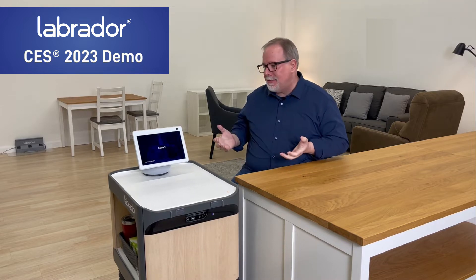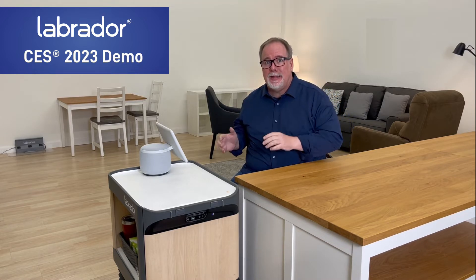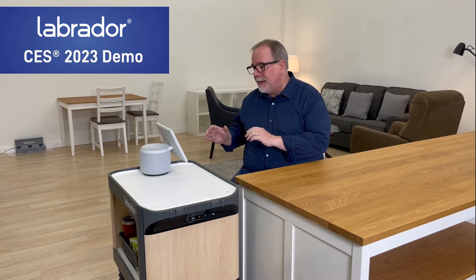What this does is it opens up a new degree of freedom for us. Our core mission is bringing things within reach to help individuals live more independently as well as extend the impact of caregivers. What we've done with this proof of concept with the Echo Show 10 is added the ability to bring things within view.